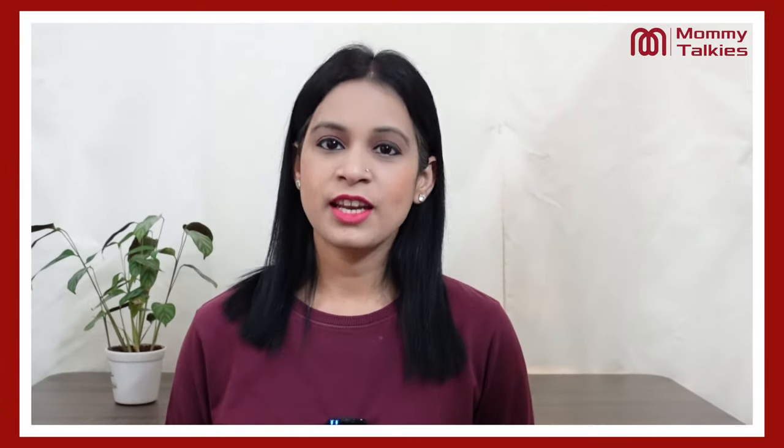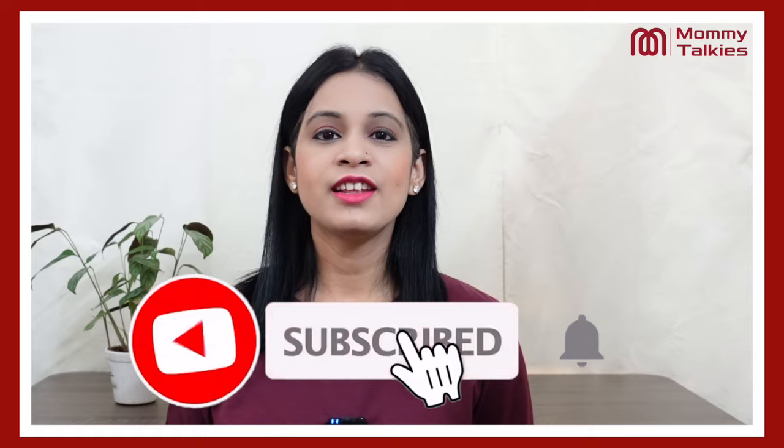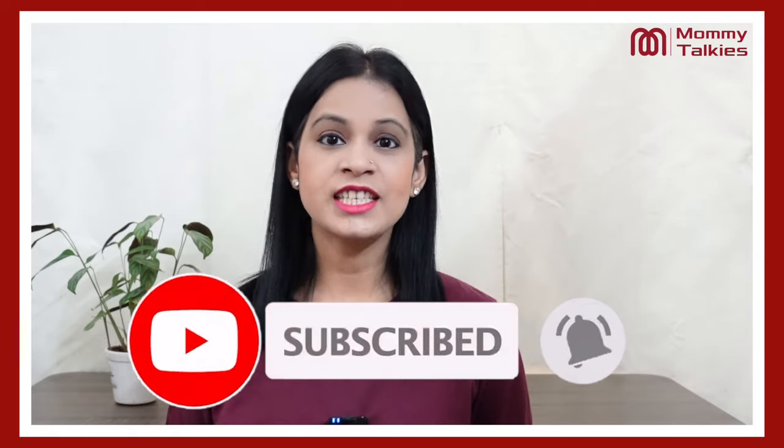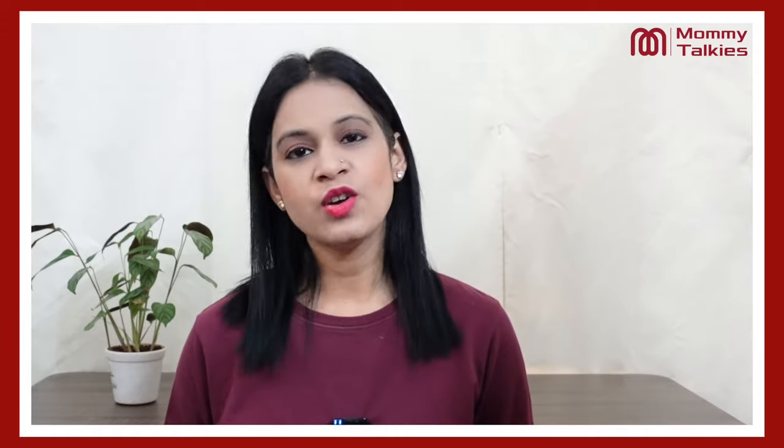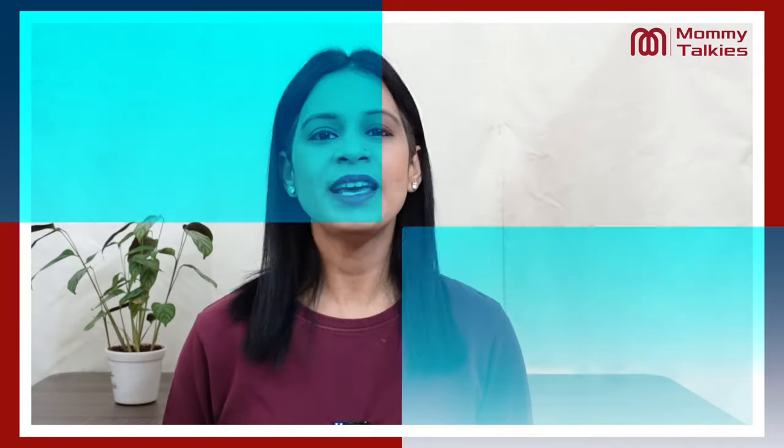Guys, first of all, I want to request all of you — if you are new to the channel, please do subscribe. When you are subscribed, we get motivation to bring you very good and loving videos. Now, let's talk about today's topic.